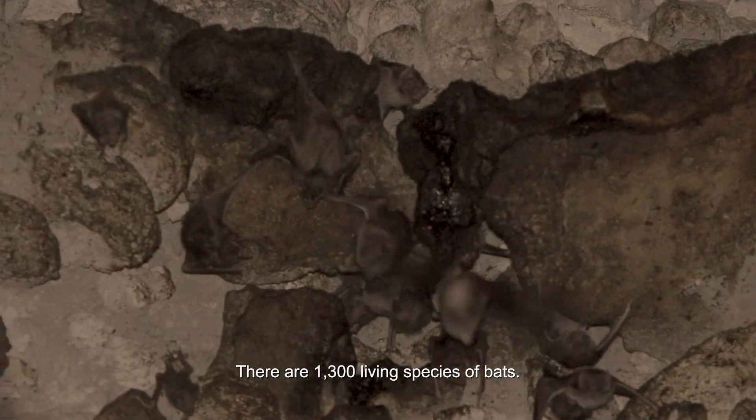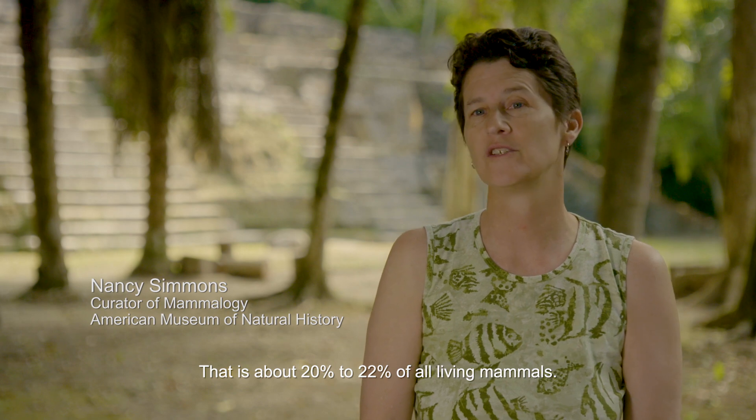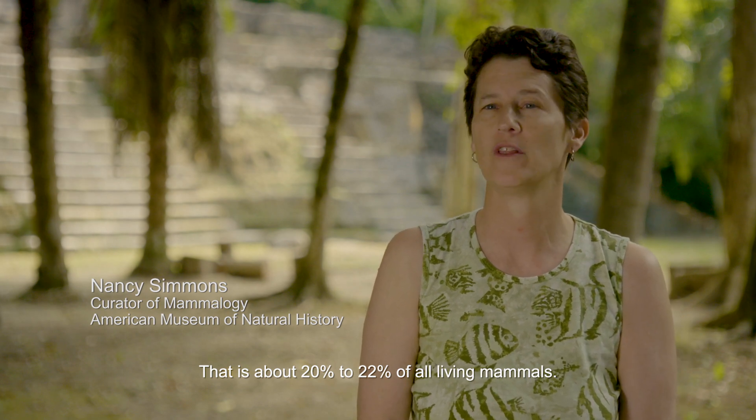There are 1,300 living species of bats. That is about 20 to 22% of all living mammals.